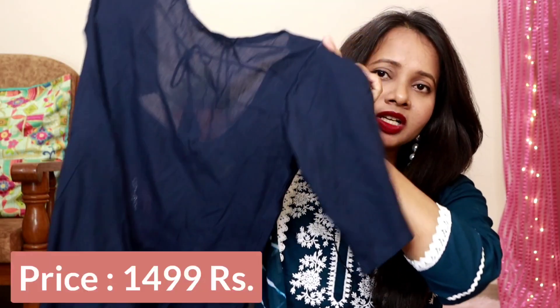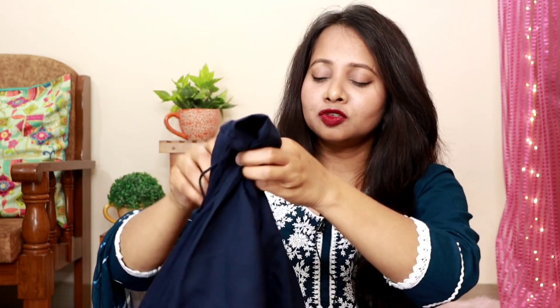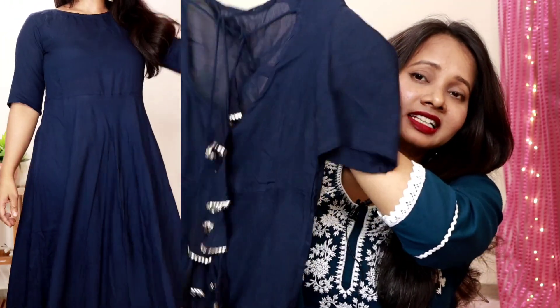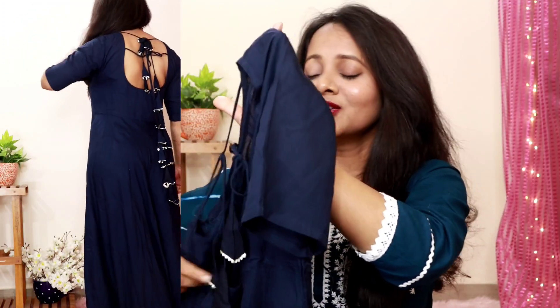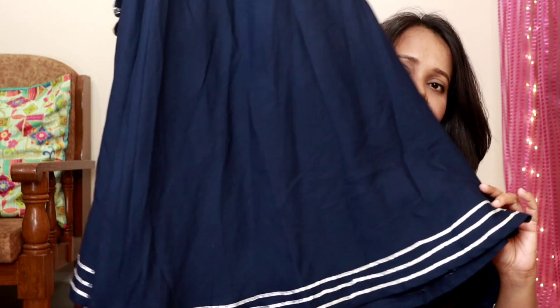My next set is a shirt, plazo, and dupatta from the brand Anubuti, and I bought it in size S. This is a dark blue color shirt with approximately half sleeves. The back of this shirt is very beautiful and stylish. It has an Anarkali pattern, and as you go down, you will get silver color work. It is very pretty on this shirt.